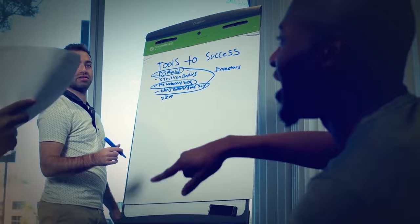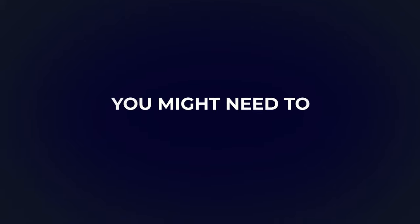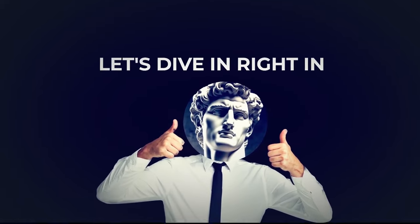I'm going to give you a totally honest breakdown of my investment portfolio. If you are planning to take out a loan to start a business, you might need to watch this beforehand. Let's dive right in.